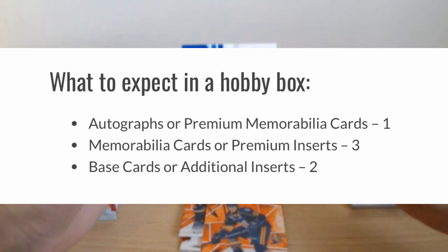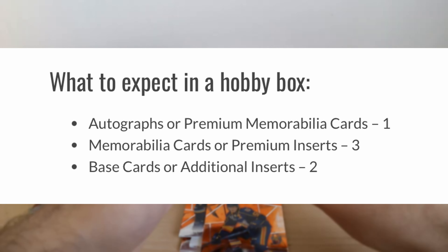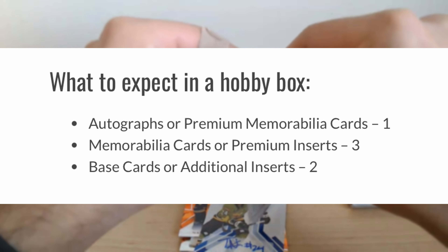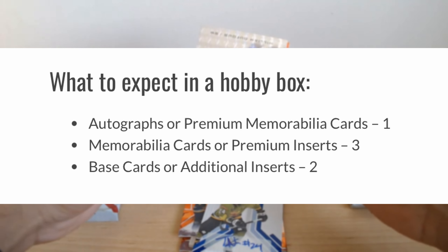Here's what you'll find in each hobby box: an autograph or premium memorabilia card, and three other surprises. It could be more relics or some cool inserts — a mix that keeps collectors excited with every box.